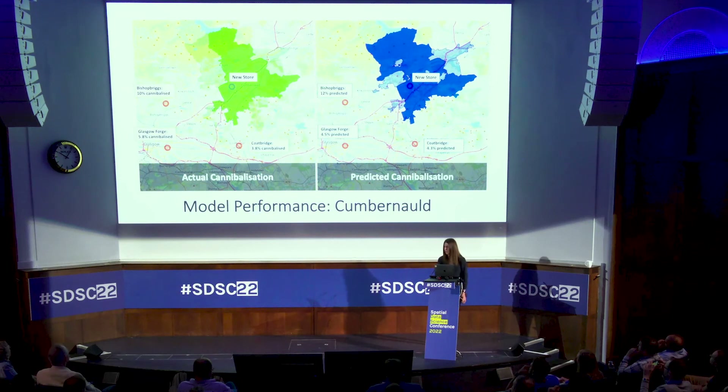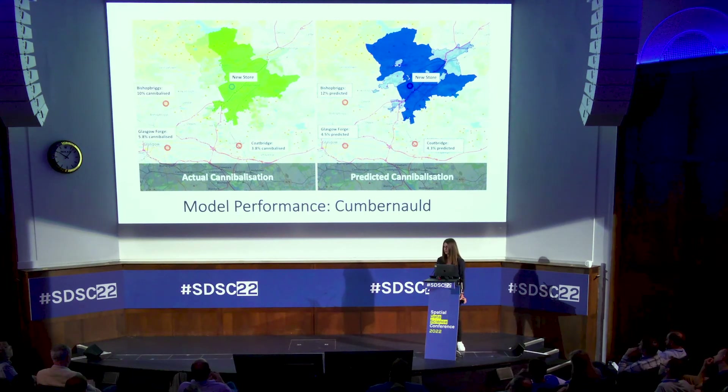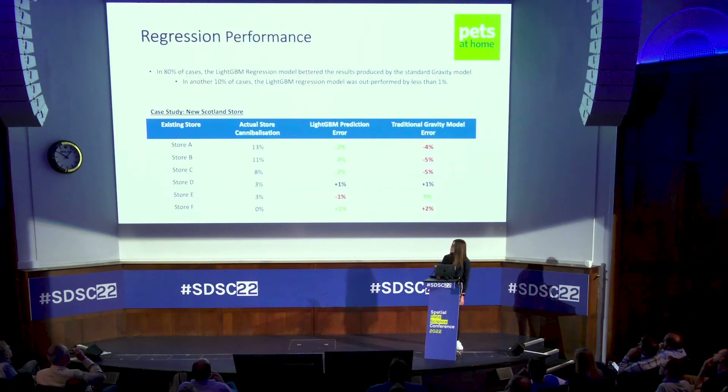Finally, up in my neck of the woods — you can just about see my mum's house in this map. The primary catchment slightly over-predicted, but there are a lot of mountains in the area so not many people live there. The secondary catchment slightly under-predicted in the south — also a lot of mountains there. Bishopbriggs is over-predicted by 2%, Glasgow Forge was under-predicted by 1.3%, and Coatbridge was over-predicted by 0.5%. Visually it's like spot the difference, which is quite good because if it was easy it would mean the model had been rubbish.